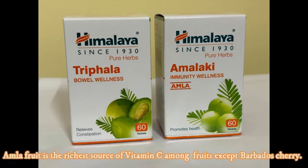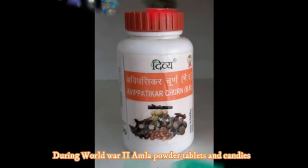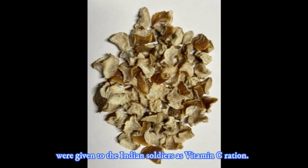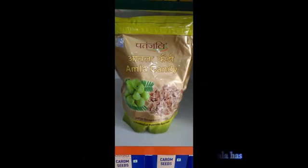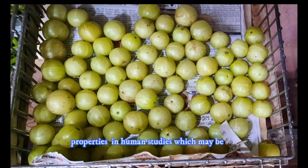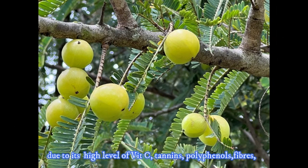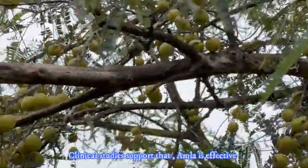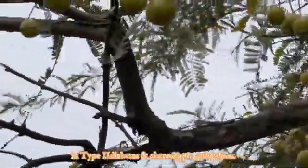Amla fruit is the richest source of vitamin C among fruits, except Barbados cherry. During World War II, Amla powder tablets and candies were given to Indian soldiers as vitamin C ration. Modern science has confirmed that Amla has hypoglycemic, anti-inflammatory, anti-hyperglycemic, and antioxidant properties in human studies, which may be due to its high levels of vitamin C, tannins, polyphenols, fibers, minerals, protein, and amino acids.